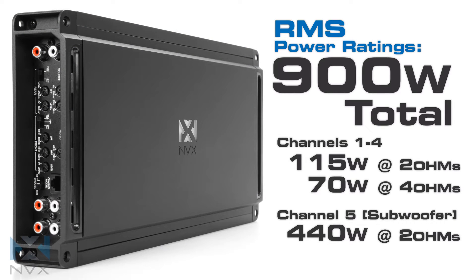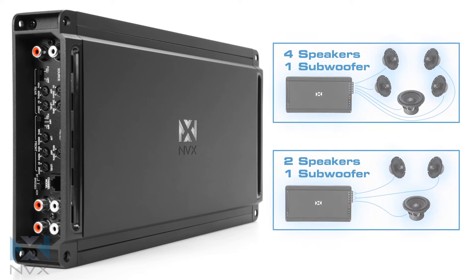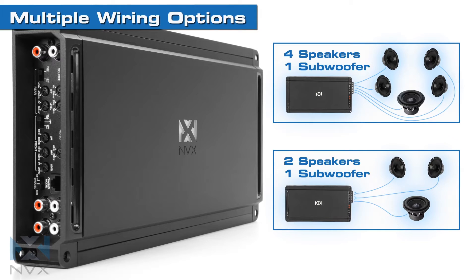The JAD 900.5 puts out 900 watts RMS to 5 channels, ideal for powering your full audio system. The amp can be used as a 5-channel powering 4 speakers and a subwoofer, or a 3-channel to run a subwoofer and 2 sets of high-powered speakers.